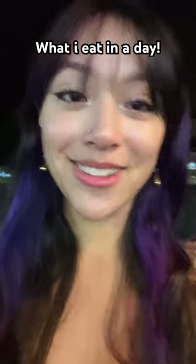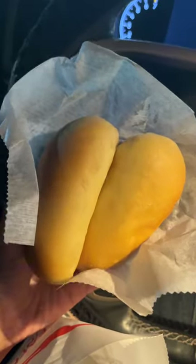I've always wanted to do a realistic 'what I eat in a day,' so here it is. I started off my morning at 6 a.m. with two sausage and cheese kolaches from the Kolache Factory.